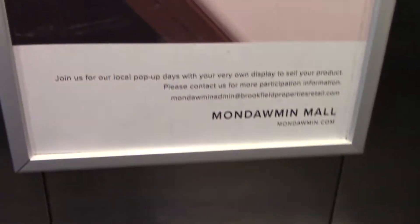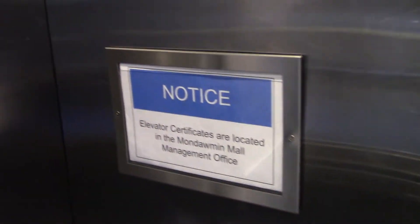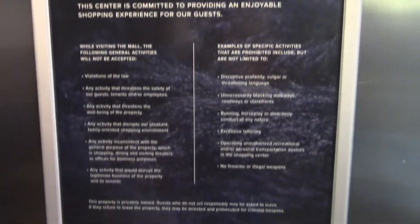I think that's all social distancing stuff down there. Code of Conduct. Nice — the door close button works.